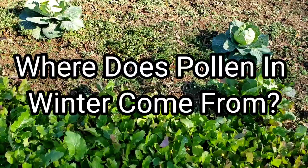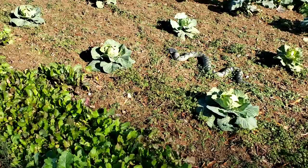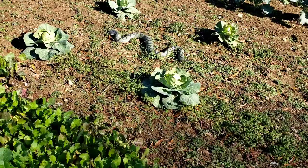Hey everybody, this is David at Barnyard Bees. Have you ever wondered in the wintertime — December, January — you see your bees bringing in pollen on a warm day and you're like, where in the world do they find pollen on a cold winter day?